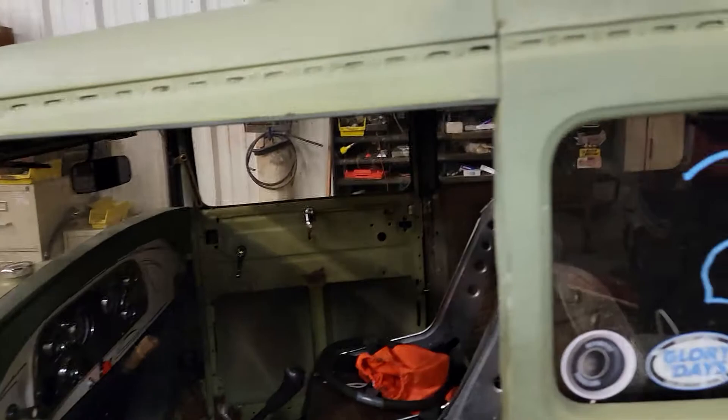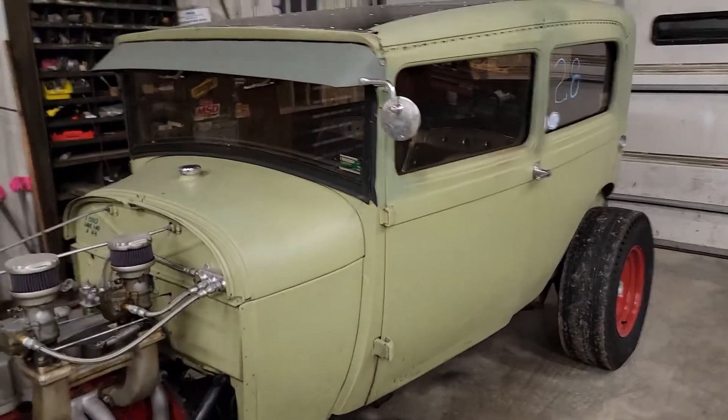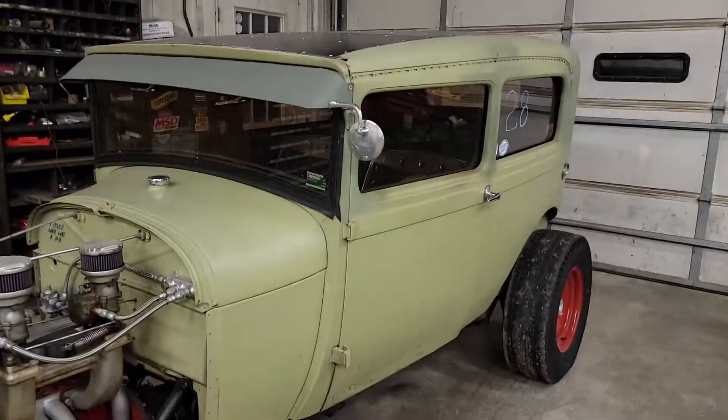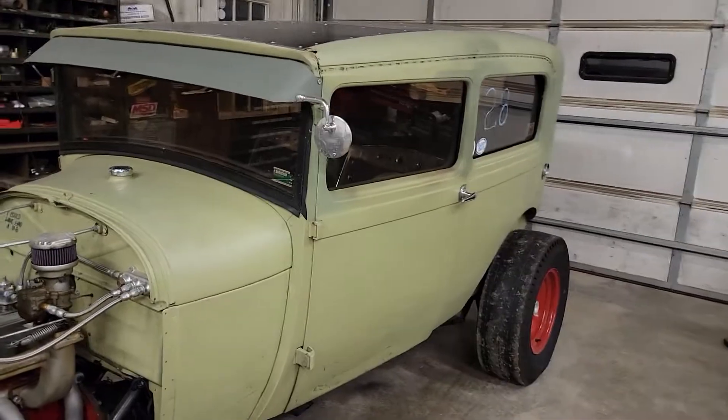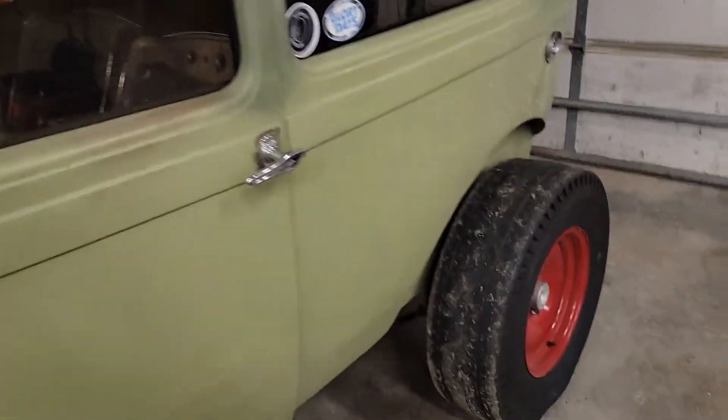I will eventually finish this — it is not a rat rod. It just takes a lot of money to straighten one of these old girls out. I actually bought this car restored, and they had restored it with seven-eighths of an inch of Bondo in the doors and some pretty sketchy work.